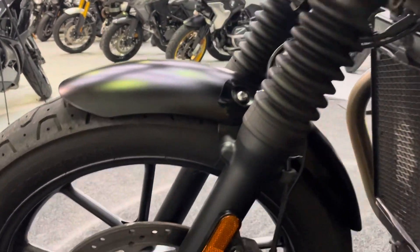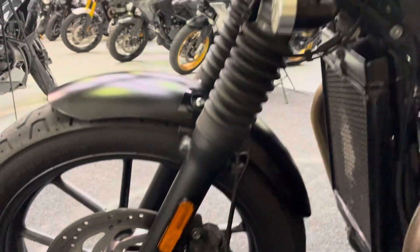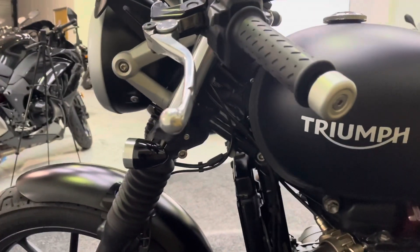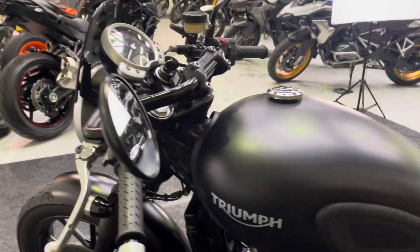There's that fork and wheel on the left-hand side. ABS of course on this bike. The bar end, lever and mirror on the left-hand side are all in excellent condition.